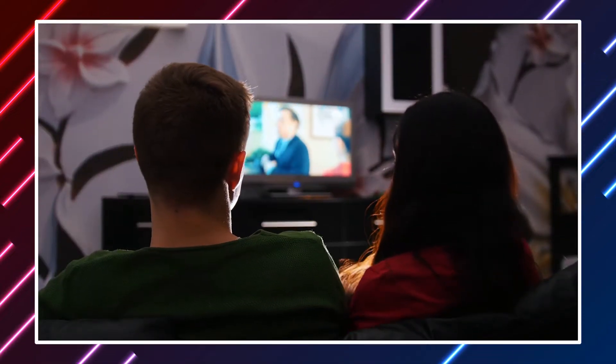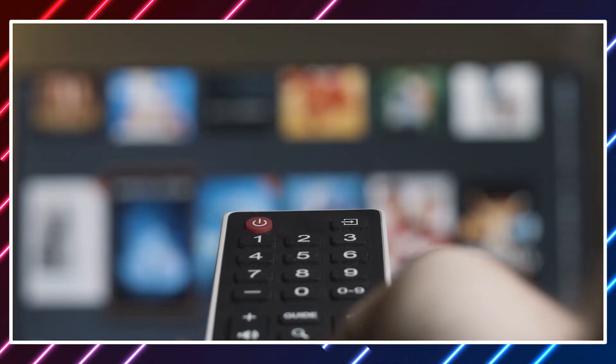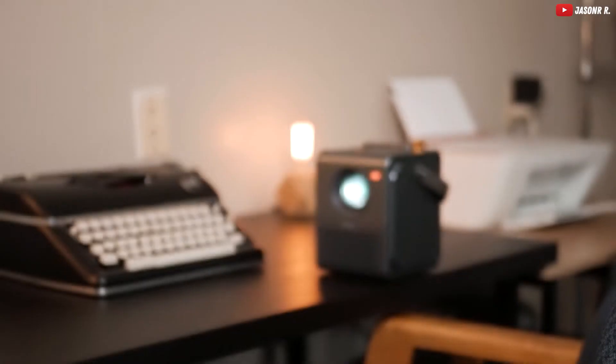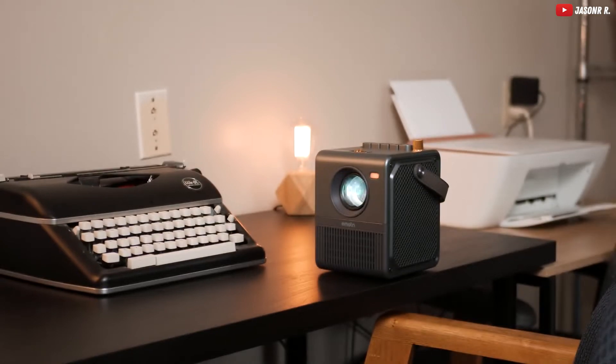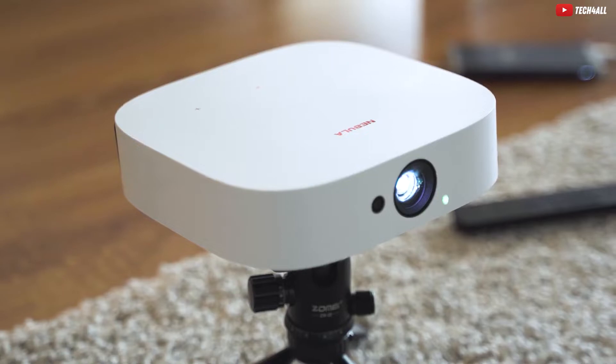Ever find yourself squinting at your old-school TV, desperately trying to spot your favorite characters in a sea of pixels? Well, worry not, because today we're about to blow your socks off with the most mind-blowing portable mini-projectors that'll make you wonder why you've been living in pixel purgatory all this time.